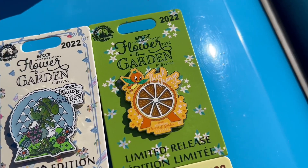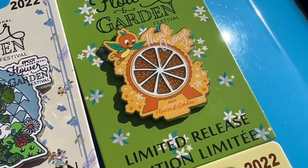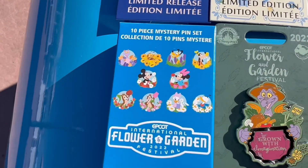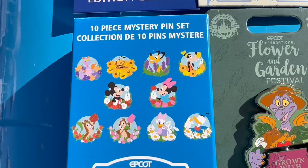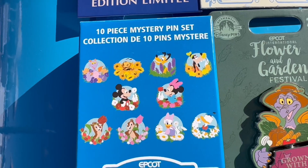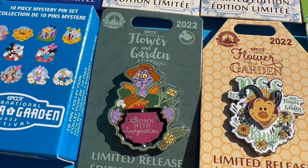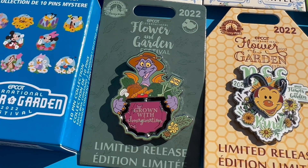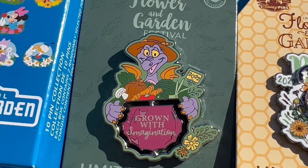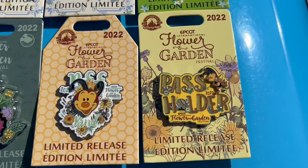I think we have my favorite of the festival — think orange with Orange Bird and the orange Spaceship Earth, a timed release. Then we have the mystery pin set: 10 pins in total — Figment, Spike, Pluto, Goofy, Mickey, Minnie, Chip and Dale, Donald, and Daisy. Over here we have Figment, and this is an annual passholder exclusive — there's a spinner element at the bottom that says 'Grow With Imagination,' and on the other side I think it just has the festival logo for Flower and Garden.